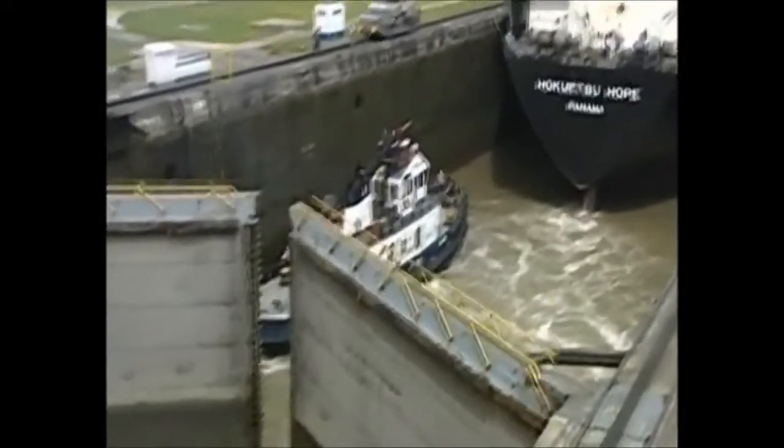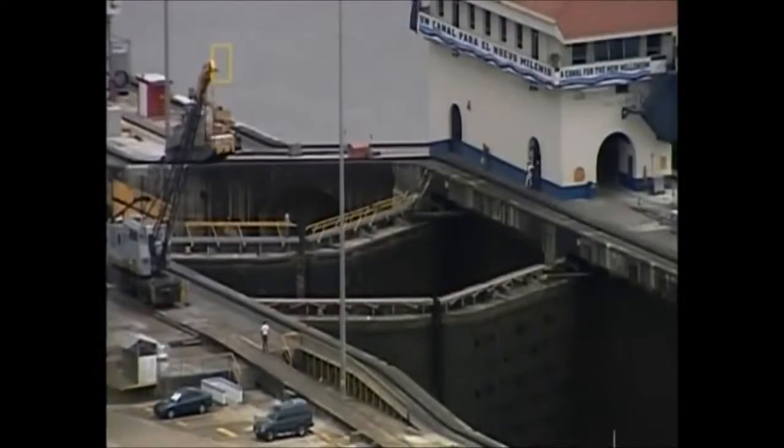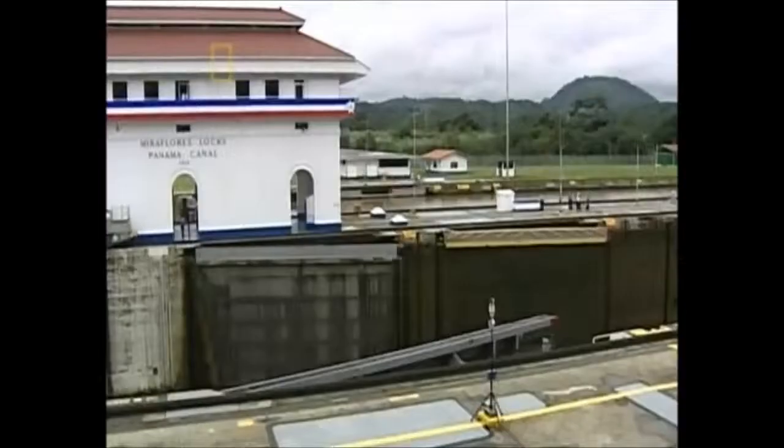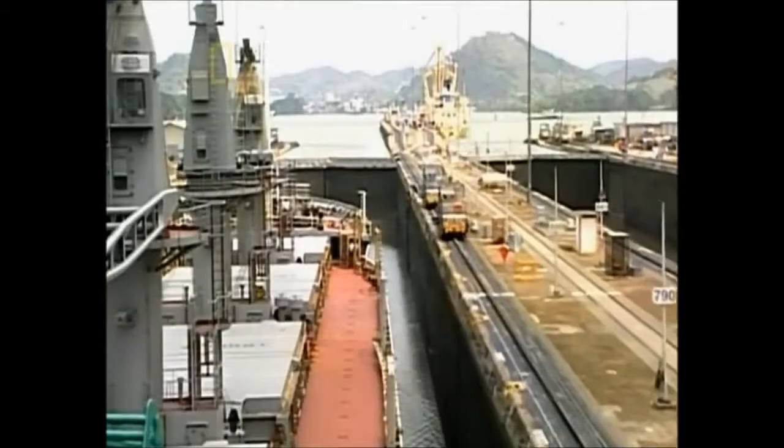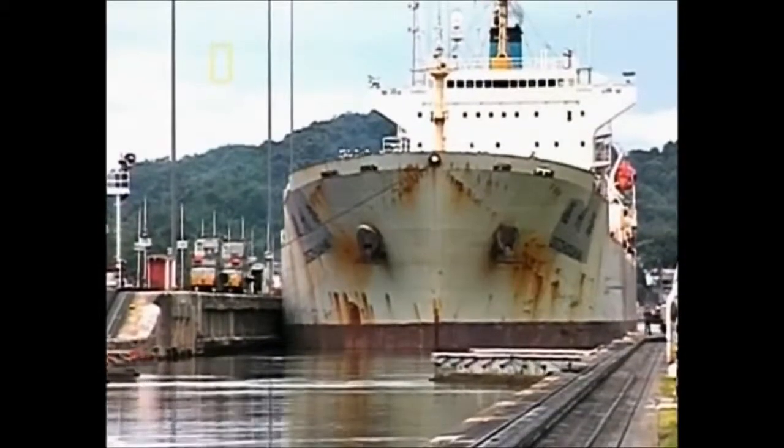Few engineering endeavors have changed the geography of the planet like the Panama Canal. After nearly a century in action, the concrete of the Panama Canal has stood the test of time. No other material has withstood wear and tear in the same way.